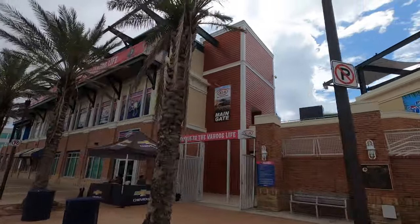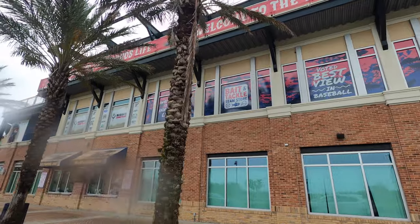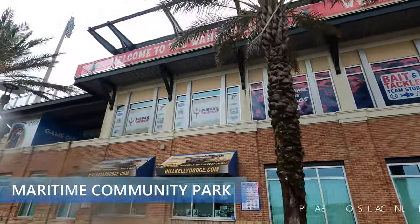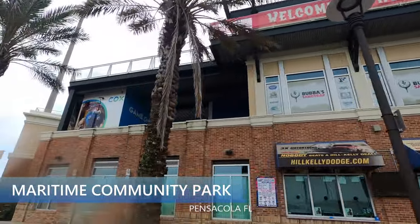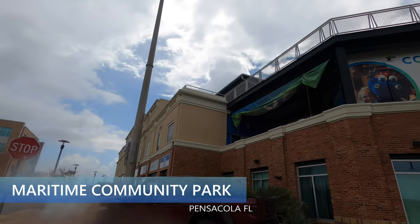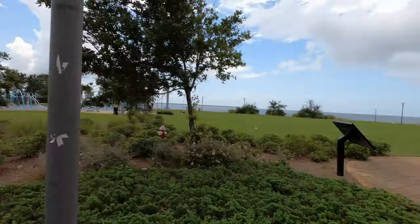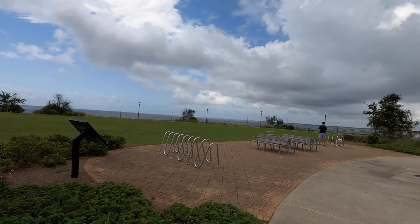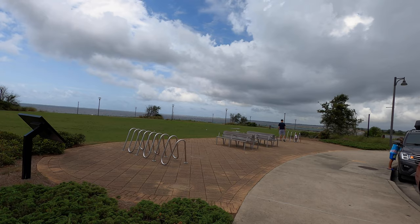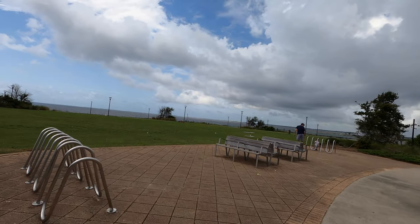They do have minor league baseball here — the Blue Wahoos play at Airtime Community Park behind me. They have a lot of different things here: festivals, Veg Fest, a food truck fest. There are large open spaces and a walkway down by the waterfront, so let's go check that out.